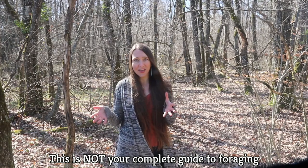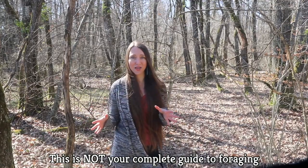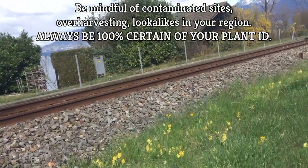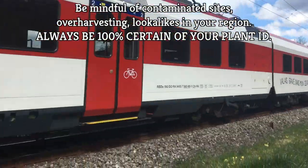Before moving on to lookalikes, I want to remind you that this short video is not your complete guide to foraging. Please be mindful of contaminated sites, of over-harvesting, of lookalikes in your particular region, and always be 100% certain of your plant identification.